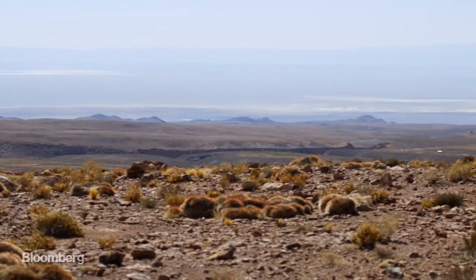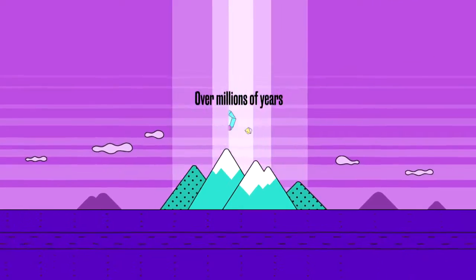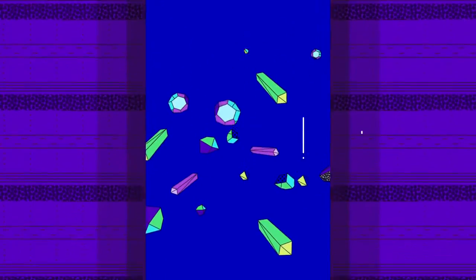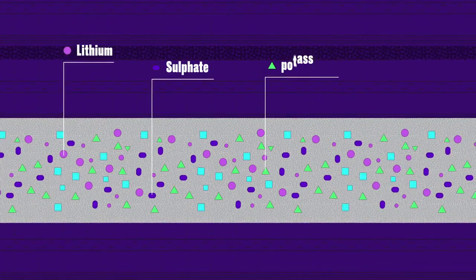It's the nearby Andes Mountains that make these mines possible. Over millions of years, minerals from the mountains leach into the ground. Then they collect together and form huge salt beds, rich in lithium, sulfate, potassium, and boron.